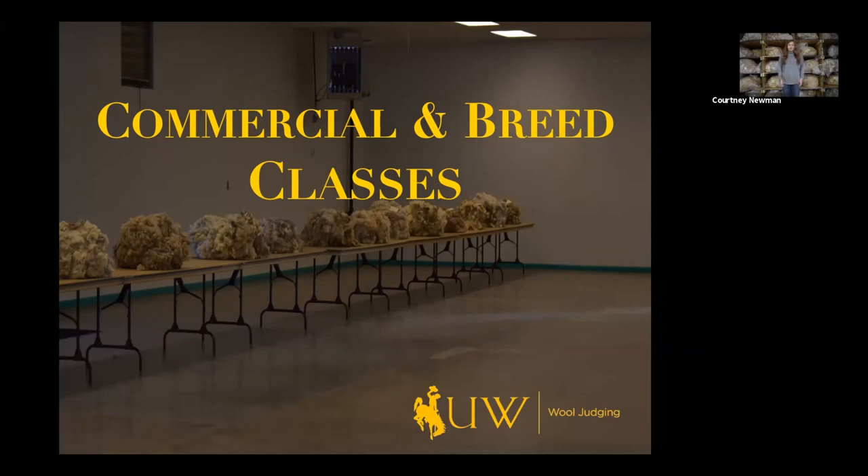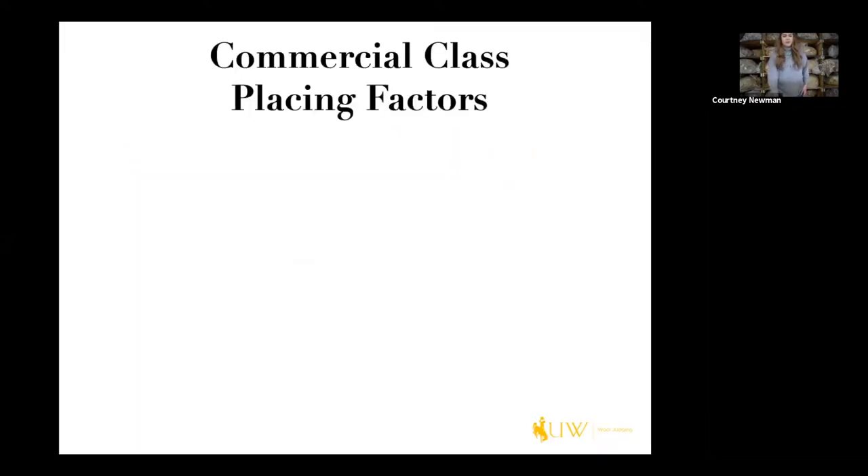Hi, my name is Amy Newman and I'm an assistant coach for the wool judging team here at the University of Wyoming. I'm going to be talking to you about classes, both commercial and breed classes. So first we're going to talk about commercial classes.